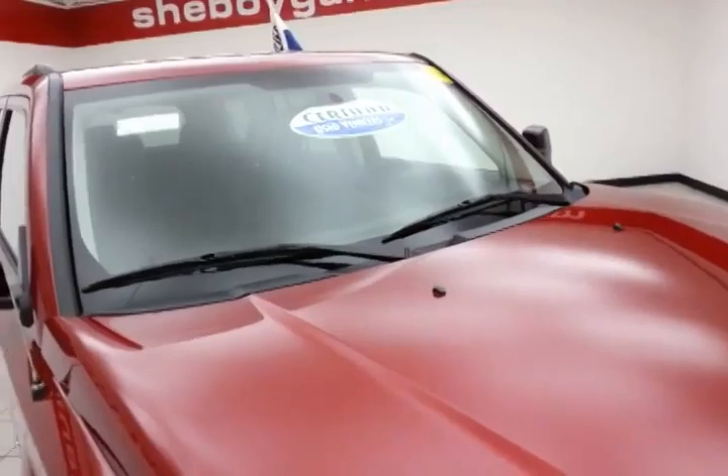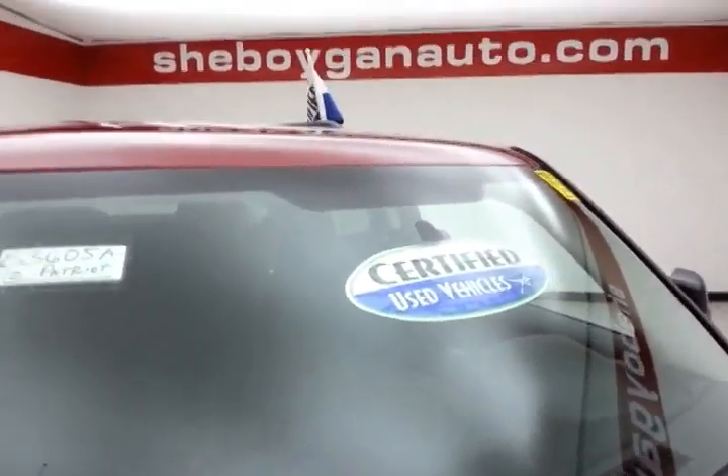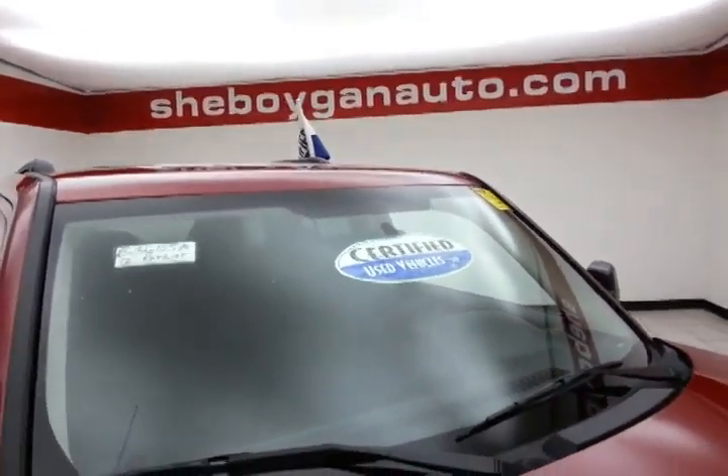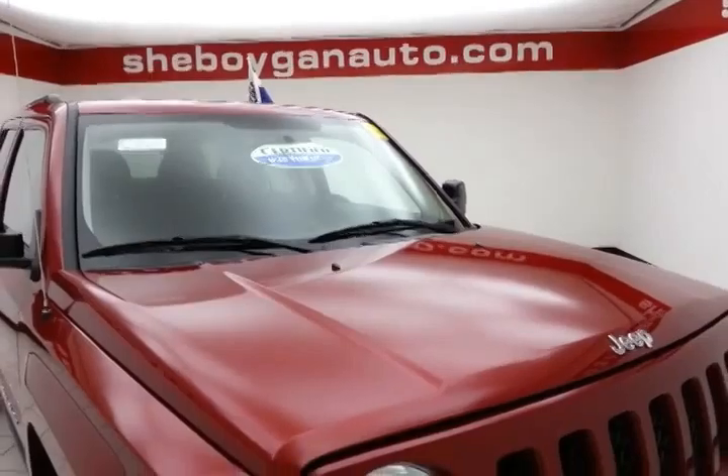Deep cherry red in color. After our inspection, it does of course qualify for our certified used vehicle program, giving you the balance of a three year, 36,000 mile bumper to bumper and a seven year, 100,000 mile powertrain warranty.